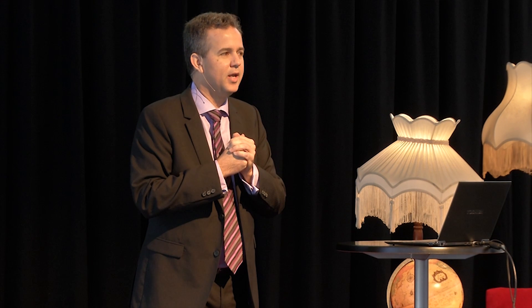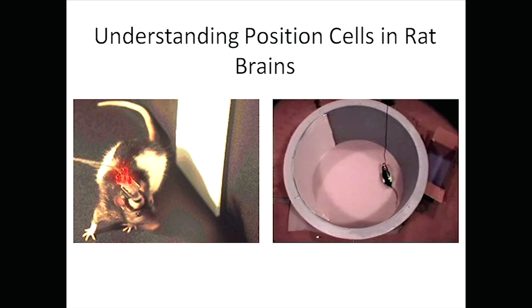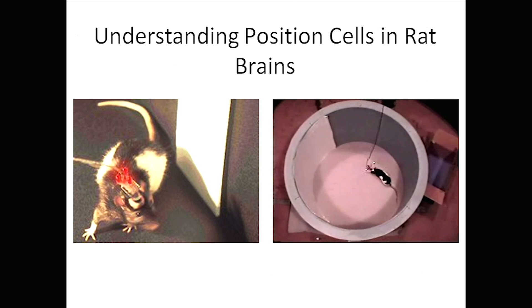So I started working with some neuroscientists — people who understand how brains work. And they do some pretty odd things with rats. The rat in the photograph there has some electrodes in its brain, and those electrodes are positioned next to a part of the brain that's known to be involved in navigation.